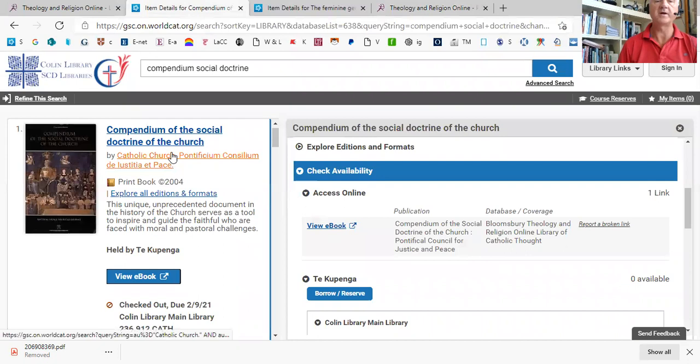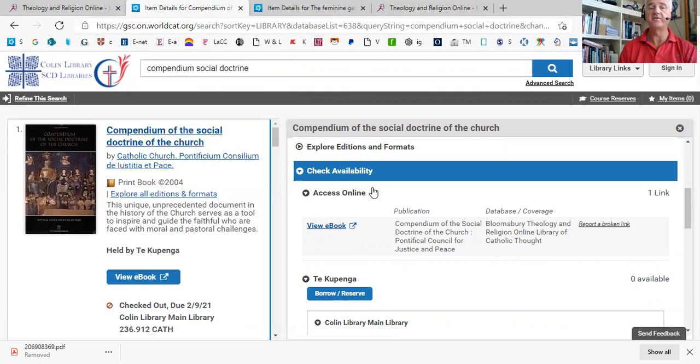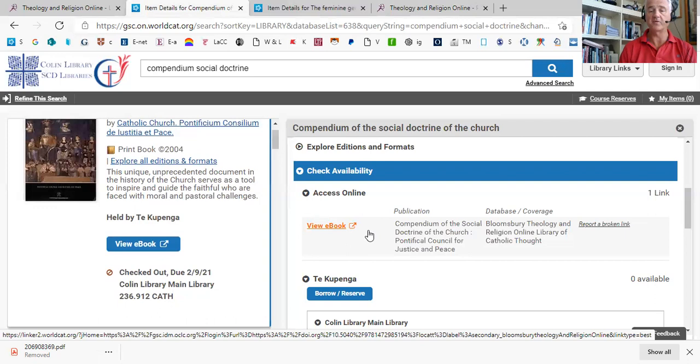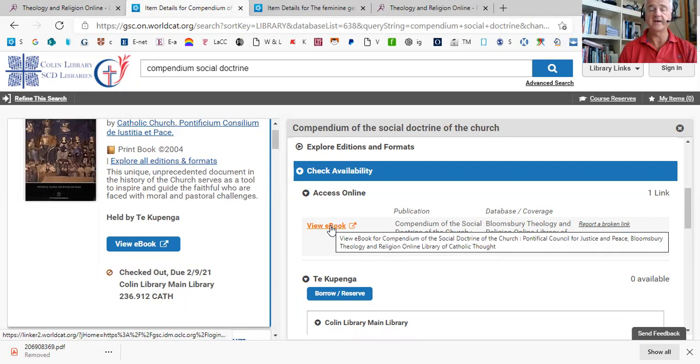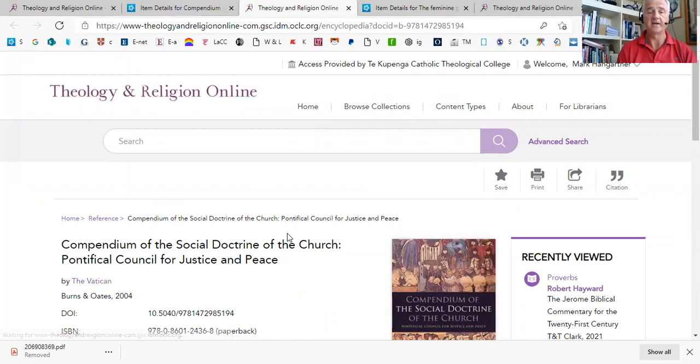A second way is to run a search. Here I'm looking for the Compendium of the Social Doctrine of the Church, and you can see it's a book that we have in print, but that book has been checked out. So we've got a link here to the ebook. As you can see on the right-hand side, 'View Ebook' would take us to the Library of Catholic Thought. I click on the link, it opens it up, and if I wasn't signed in already, it would prompt me to sign in with my Conlon Library sign-in, and it takes you to the front of the book.